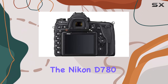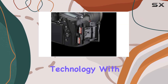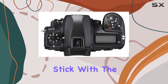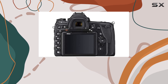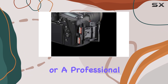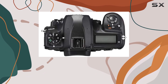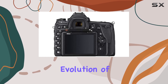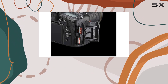The Nikon D780 is an exceptional camera that combines the best of DSLR technology with modern features. It's an excellent choice for photographers who want to stick with F-mount lenses and the optical viewfinder while still enjoying the latest advancements in camera technology. Whether you're an enthusiast or a professional, the D780 will deliver stunning results and an enjoyable shooting experience. It's a testament to the ongoing evolution of DSLR technology and a strong contender in the full-frame camera market.